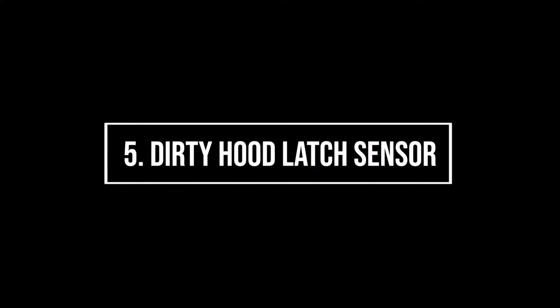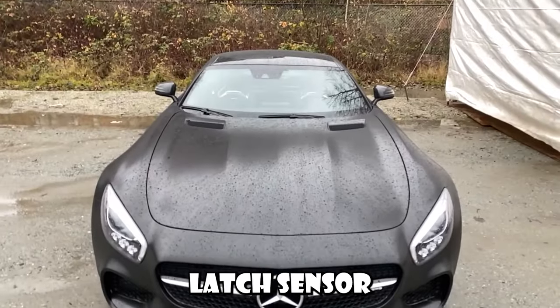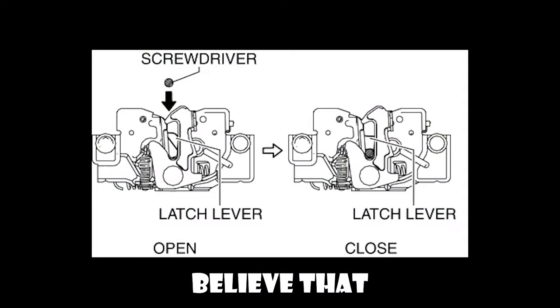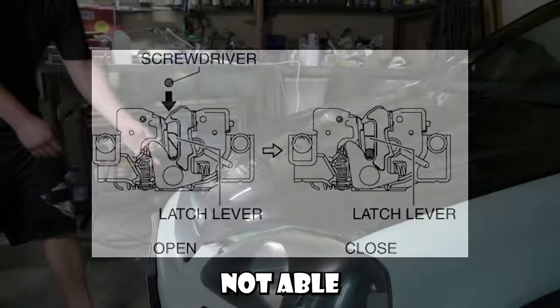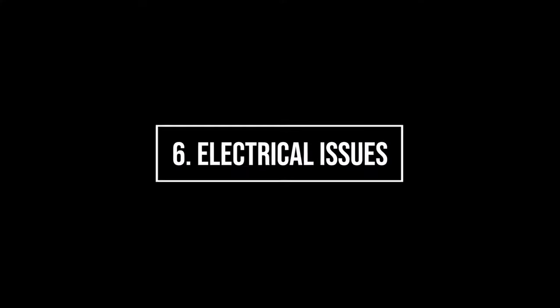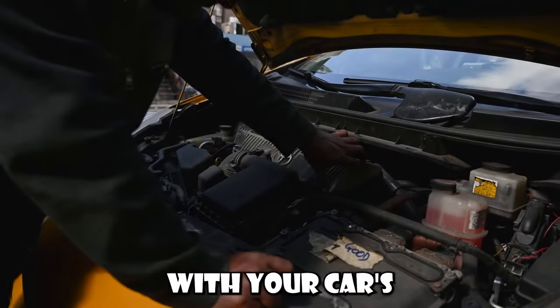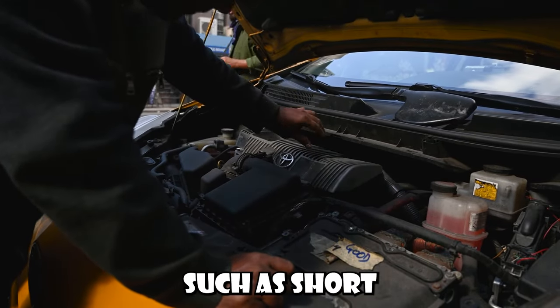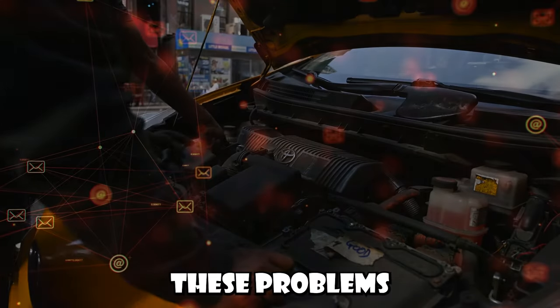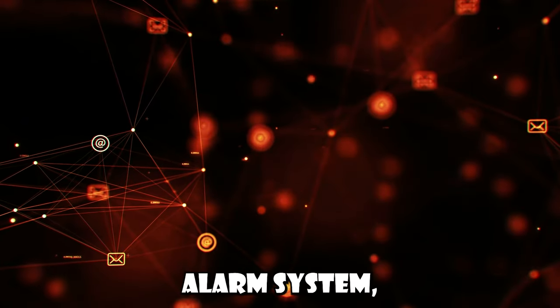Number five: dirty hood latch sensor. A dirty hood latch sensor can cause the car alarm to go off randomly. The sensor might believe that the hood is being opened because it's not able to accurately detect its status due to the dirt or grime. Number six: electrical system issues. Issues with your car's electrical system, such as short circuits or blown fuses, can also trigger your car alarm. These problems can send incorrect signals to the alarm system, causing it to activate accidentally.